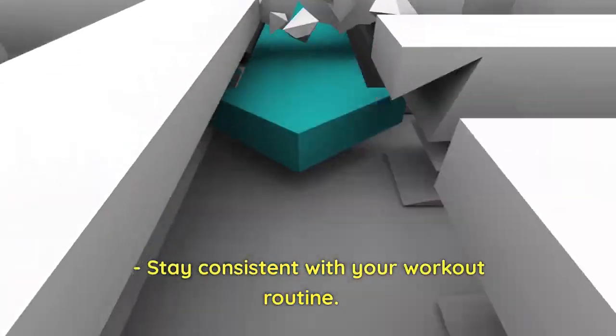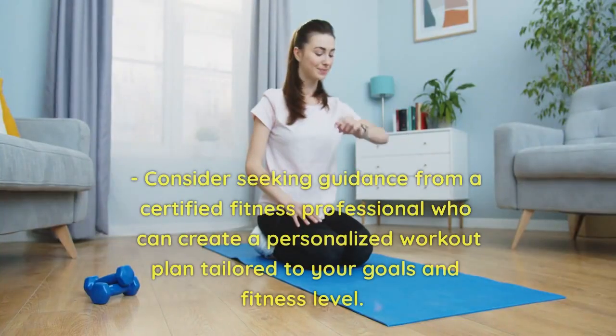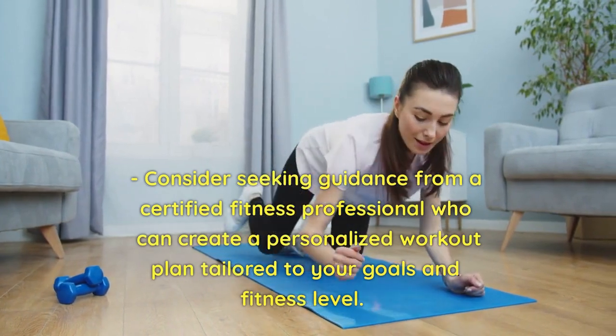Stay consistent with your workout routine. Aim for at least three to four sessions per week to see progress. Consider seeking guidance from a certified fitness professional who can create a personalized workout plan tailored to your goals and fitness level.